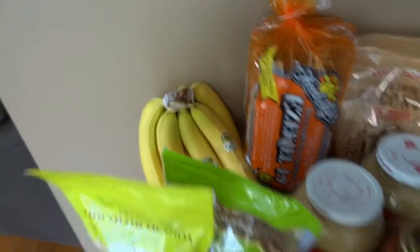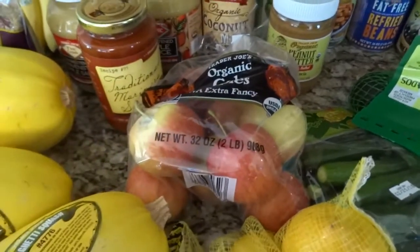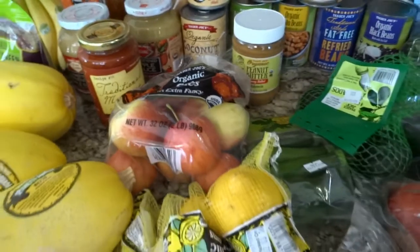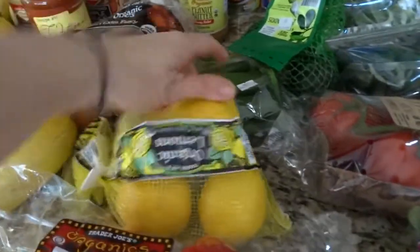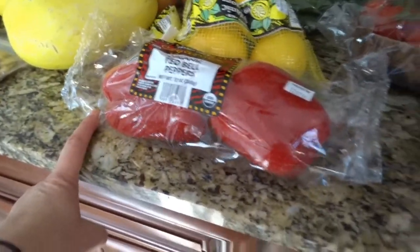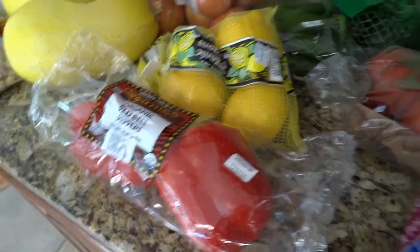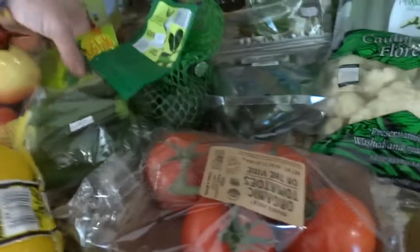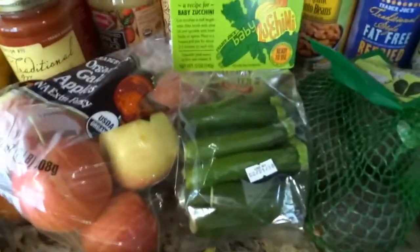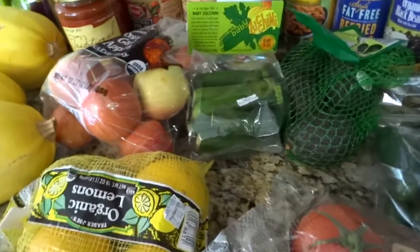A lot of produce you can get there: bananas, spaghetti squash, apples — I like Trader Joe's apples because they're really small so I don't have to cut them in half. I also got some organic lemons, bell peppers — I prefer red but they have tricolor or green — and some organic tomatoes still on the vine.